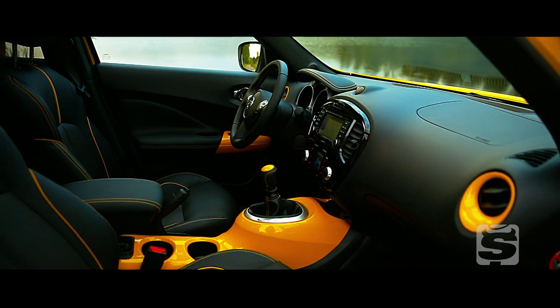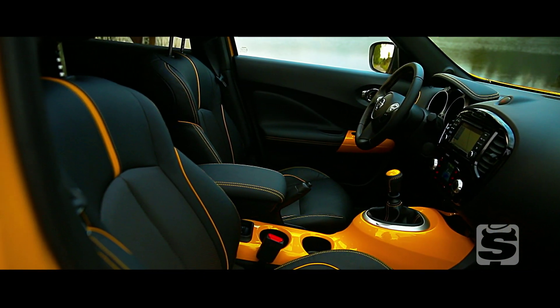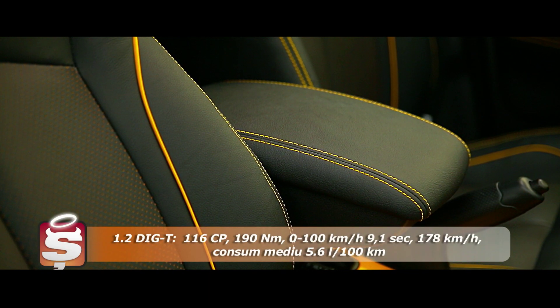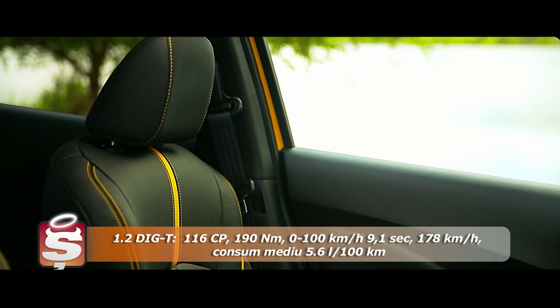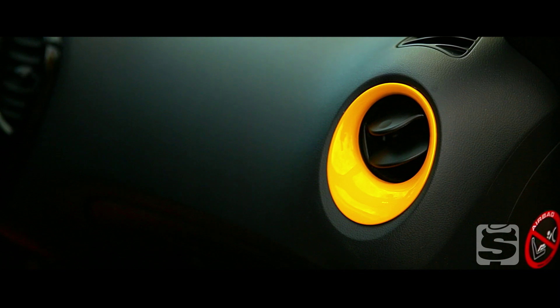Cea mai importantă noutate pentru Juke Facelift este introducerea în gamă a motorului turbo de 1,2 litri, lansat de curând și pe Duster. La Juke, el are 115 cai și 190 Nm și este disponibil doar cu tracțiune față și cutie manuală.